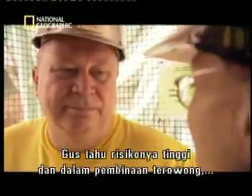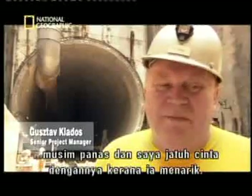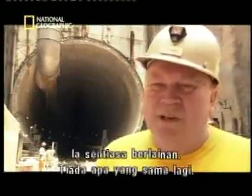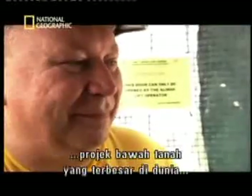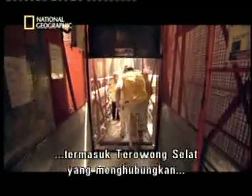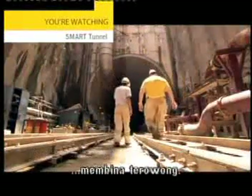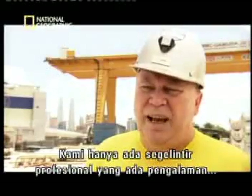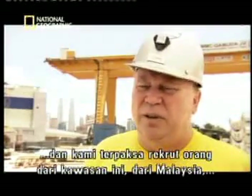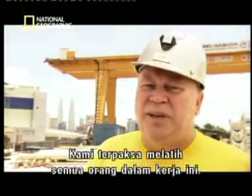Gus knows that the stakes are high, and in tunneling, anything can happen. "I started to work on tunneling sites in summer holidays, and I fell in love with it because it's interesting — it's always different, nothing is ever the same again." A tunnel warrior, Gus has worked on some of the biggest underground projects in the world, including the Channel Tunnel linking Britain and France. "I've worked on the Channel Tunnel, but the SMART tunnel is much more challenging." To start, most of his crew have no tunneling experience. "We only had a core of professional people who had the experience, and we had to recruit people from Malaysia, the Philippines, and the near region — we had to train everybody on the job."